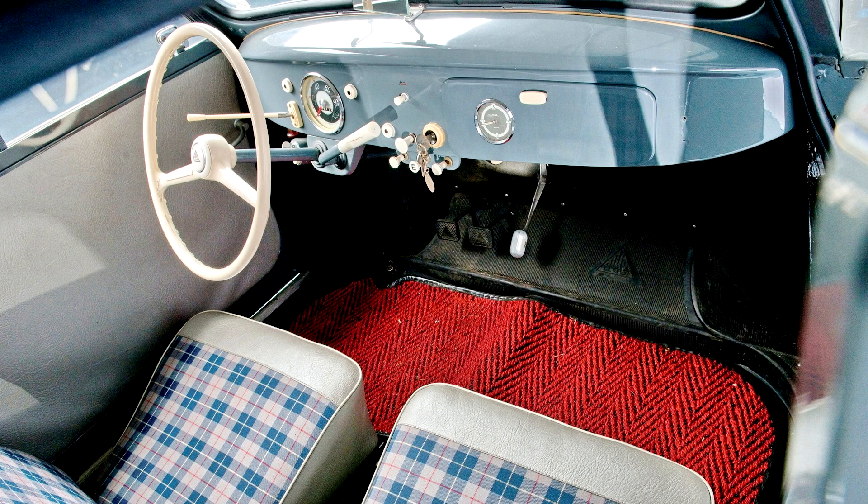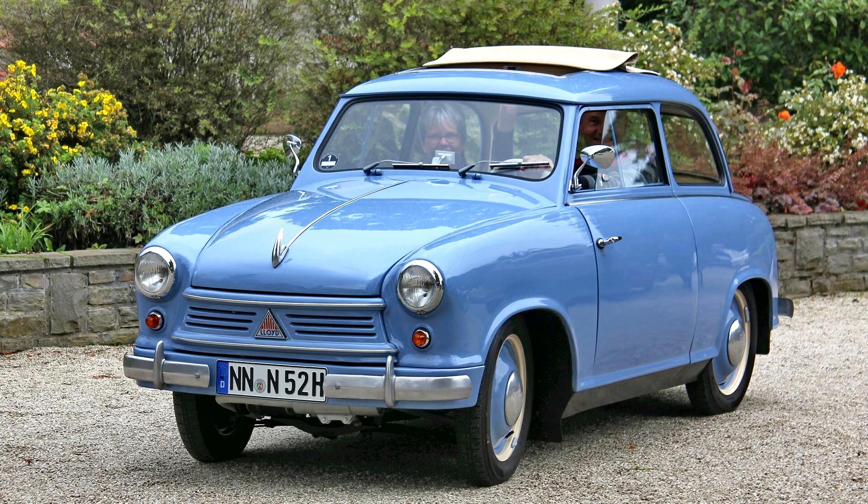Structural changes through the model life defined the three phases of the Lloyd 400's production. The car was launched with a timber frame body clad in a synthetic leather outer skin, reflecting the structural underpinnings of the Lloyd 300. However, only about 1,000 cars had been produced before the skins on the wing panels were replaced with steel panels in March 1953. From January 1954, the bonnet, hood, and boot trunklets were also formed of sheet steel.